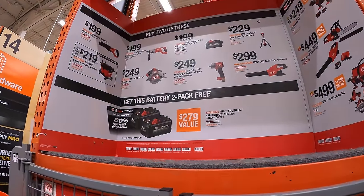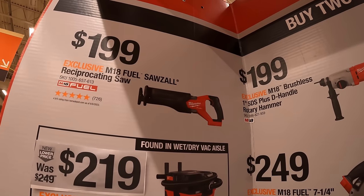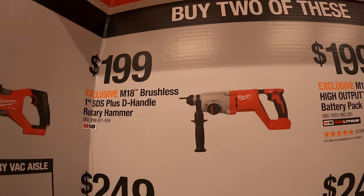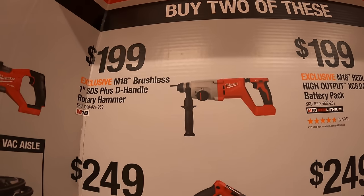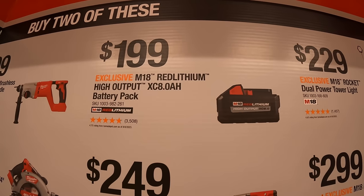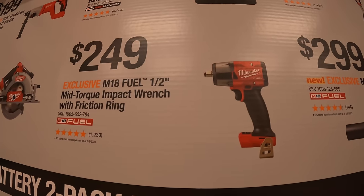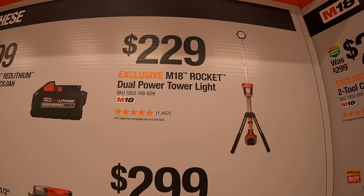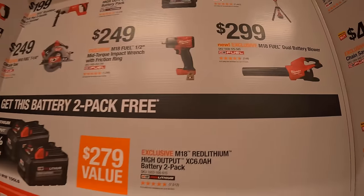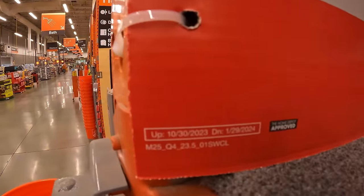Milwaukee does have a buy-two-get-one deal — a 2-pack — so they have for $199 a full-size reciprocating saw, $219 the 6-gallon wet dry vac, $199 the 1-inch SDS plus D-handled rotary hammer, $249 the M18 Fuel 7.25-inch circular saw, $199 for an 8-amp-hour high-output battery, $249 for their mid-range half-inch impact wrench with friction ring, $229 for their M18 Rocket dual-powered tower light, and $299 for their M18 Fuel dual-powered blower. Remember, if you buy two of those, you get a 2-pack of 6-amp-hour high-output batteries for free. This deal runs to January 29th of 2024.